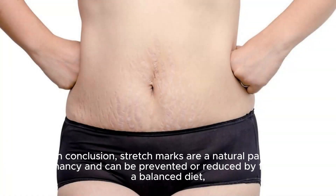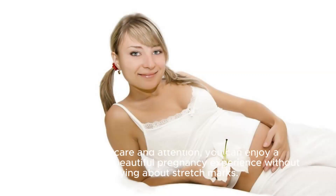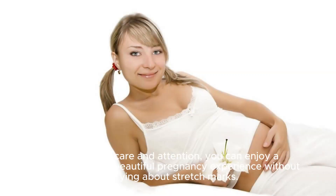In conclusion, stretch marks are a natural part of pregnancy and can be prevented or reduced by following a balanced diet, maintaining a consistent weight gain, and applying a suitable stretch mark cream. With proper care and attention, you can enjoy a comfortable and beautiful pregnancy experience without worrying about stretch marks.